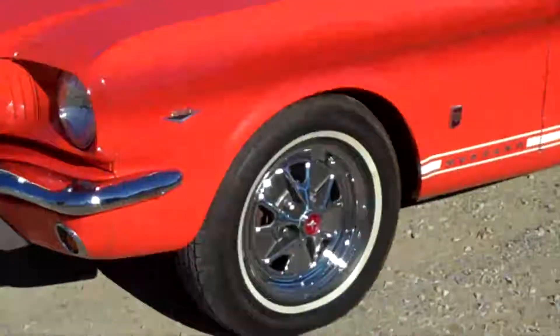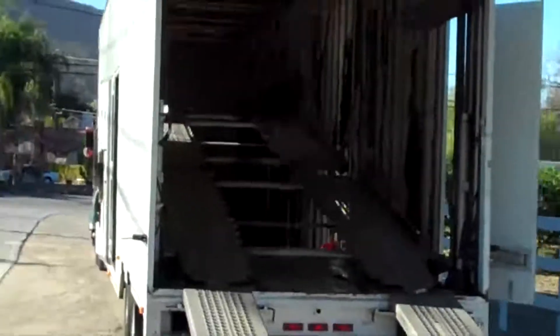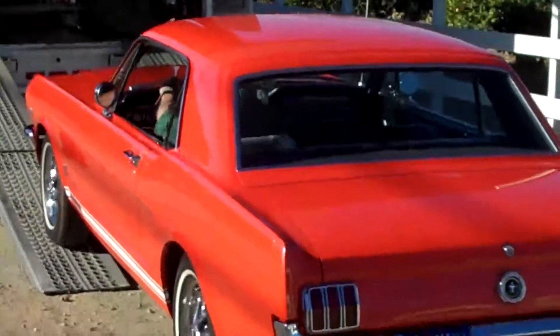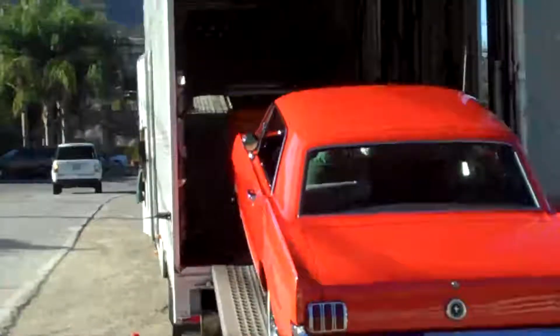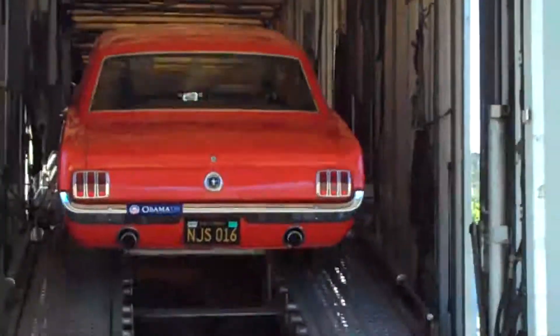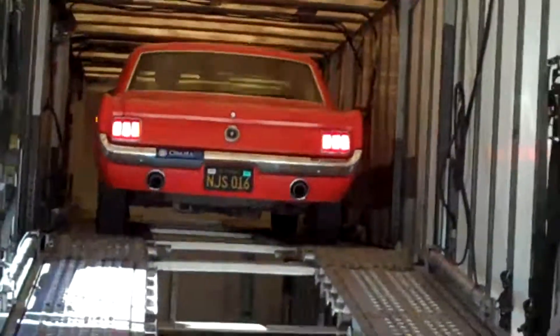I'm going to be shipping the Mustang by truck. There's Mark the truck driver. I'm going to be putting it on that baby right there.